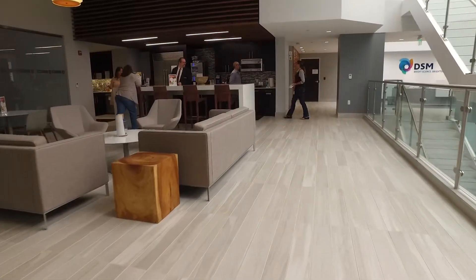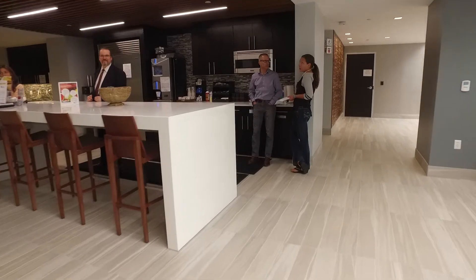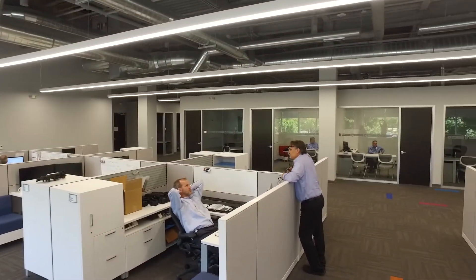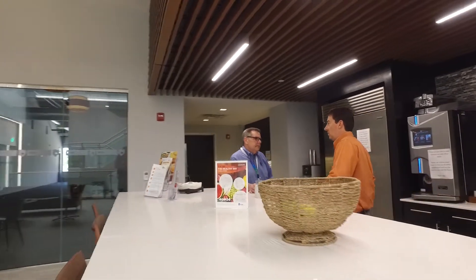We wanted the space to be bright, lots of light. We wanted it to facilitate collaboration. We immediately saw the benefit — we found that our team members will just start discussing a matter in a very open, collaborative, impromptu way. It just fosters a different level of working together.